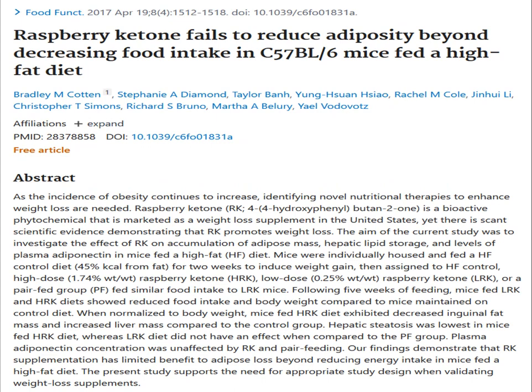Regarding raspberry ketones: these are the molecules in raspberries that give them their smell — they are not the same as ketones in a ketogenic supplement and do not cause ketosis. There is some research suggesting raspberry ketones may reduce food intake in mice, but I cannot find any research on humans, which I find very disappointing. On the plus side, there is separate research on raspberry ketones possibly helping regrow hair — I'll link that video in the description.